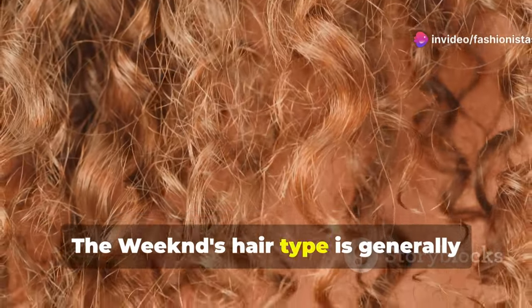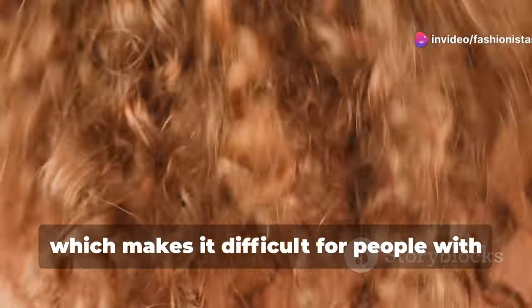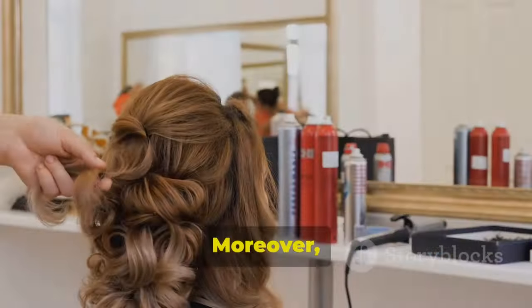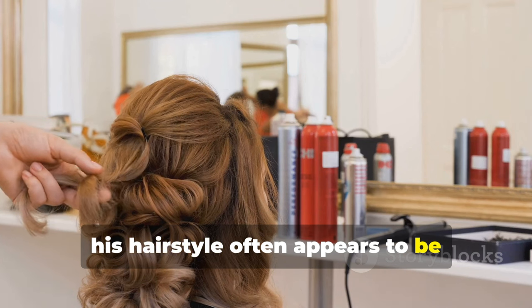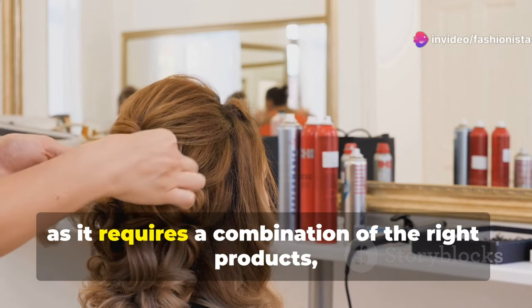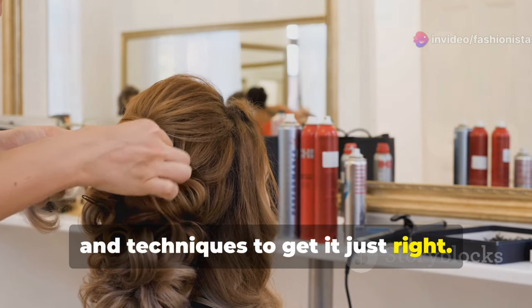The Weeknd's hair type is generally classified as tightly coiled curls, which makes it difficult for people with straight or wavy hair to achieve a similar texture. Moreover, his hairstyle often appears to be effortlessly styled, which can be misleading, as it requires a combination of the right products, tools, and techniques to get it just right.